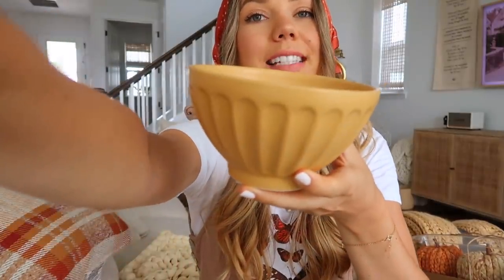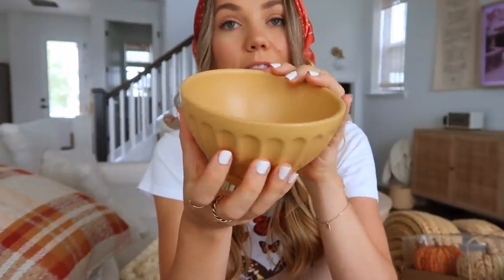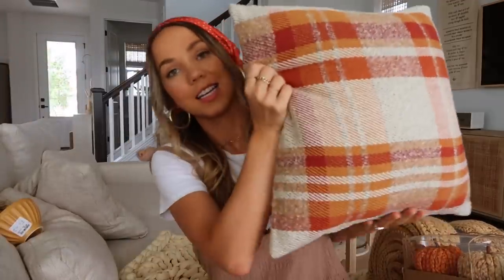Another thing I picked up from HomeGoods today is this cute little yellow bowl — it's a beautiful golden yellow color, which I think is so lovely and complements the colors I'm going for this year. This was $2.99, and I'm pretty sure I'm going to put it on my open shelves in the kitchen to add that pop of fall color. I also picked up this pillow from Target — I love the color, it's nice and comfy, and I think this will go on the couch, but it could go in a few different places.